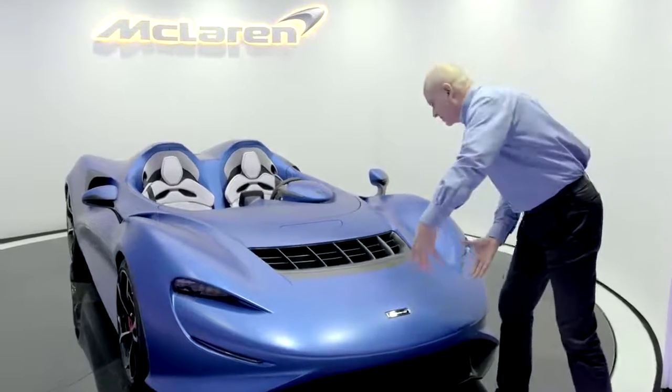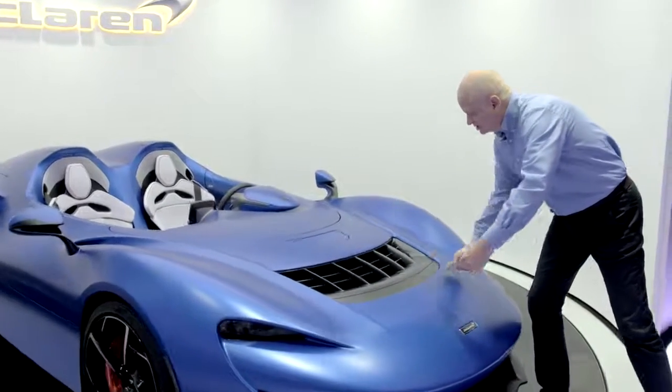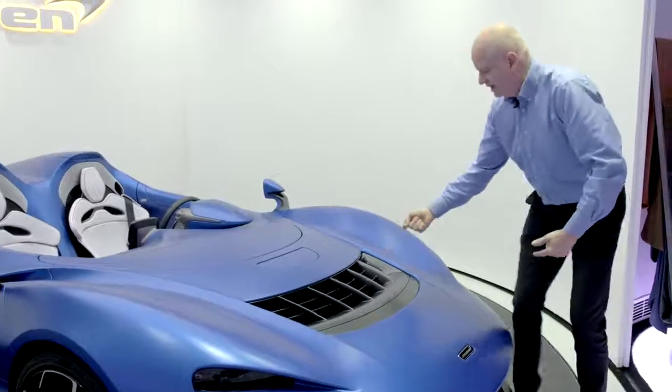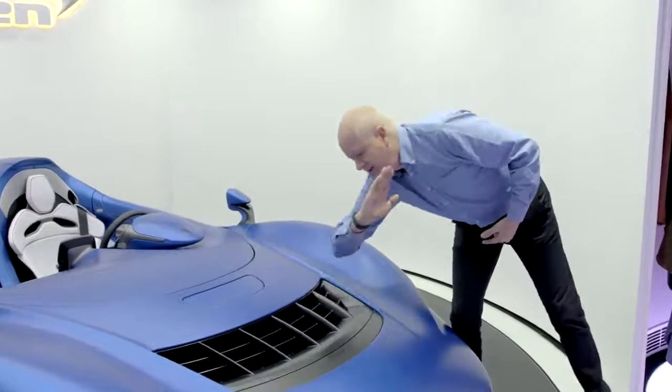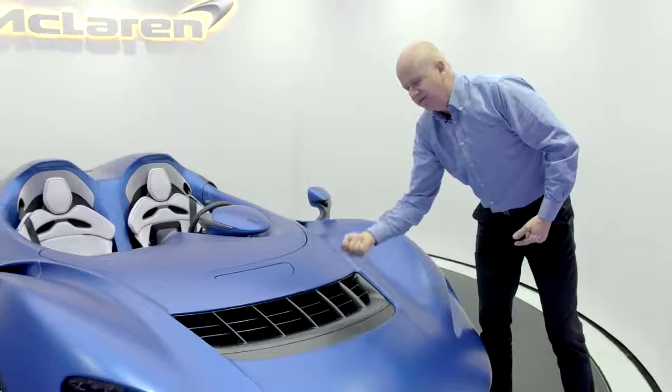This air is ducted and channeled through the centre of the car, turned through 120 degrees, and actually exits the top surface in this direction. It is fired out of here at very, very high velocity.